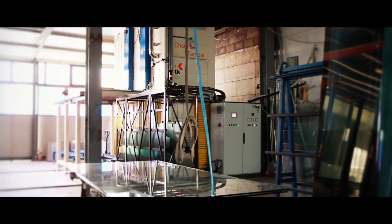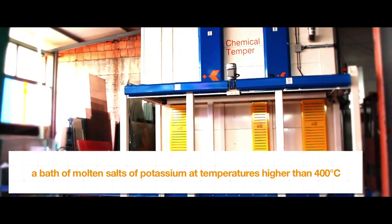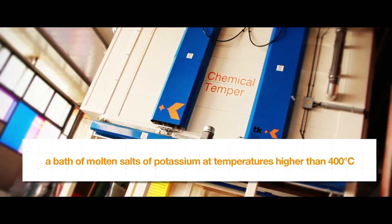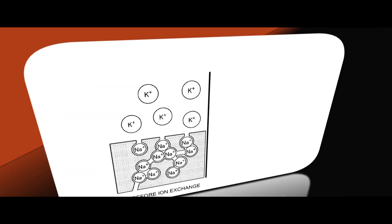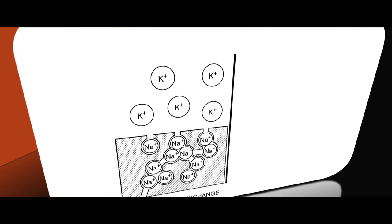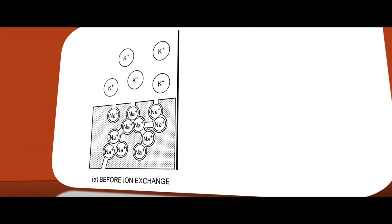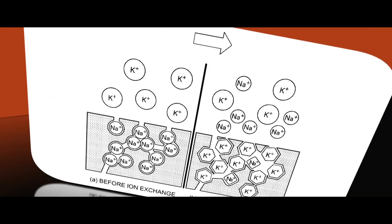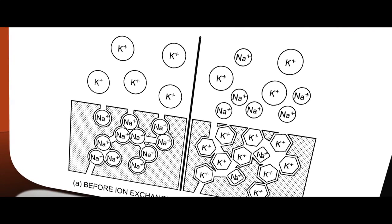The chemical tempering of glass is obtained by immersing the glasses to be treated in a bath of molten salts of potassium at temperatures higher than 400 degrees Celsius. The potassium ions, contained in the salt, replace the sodium ions with a smaller diameter contained in the glass surface, determining the establishment of compressive stresses over the entire surface and over the edges.